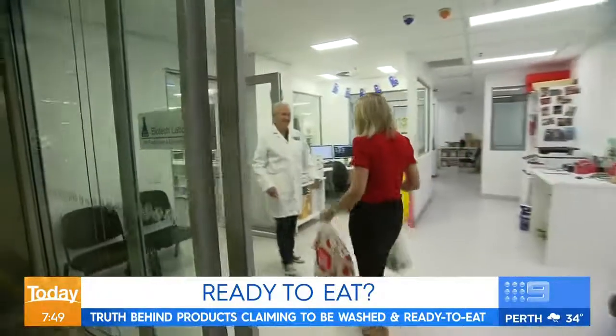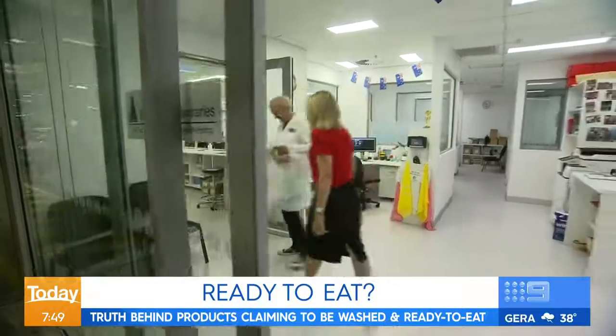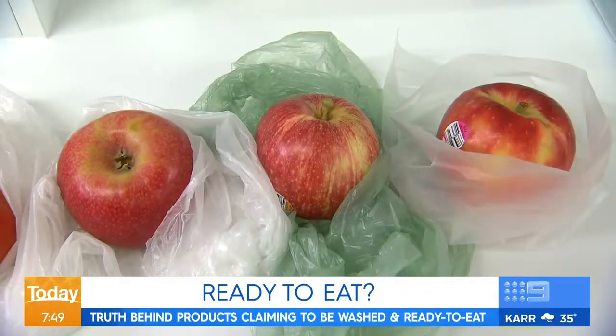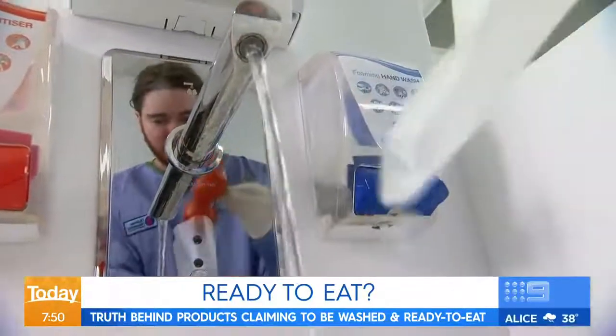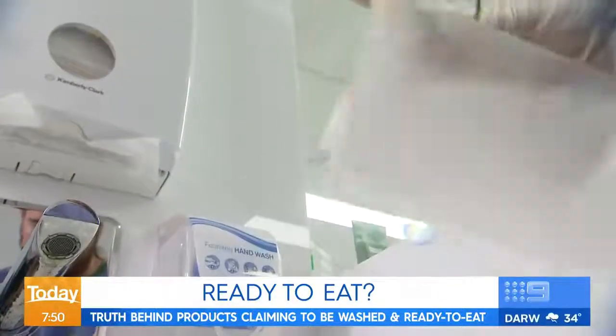Our experiment started a week earlier. We went shopping, then arrived with samples from various supermarkets and grocers. Our first test is to determine if washing is necessary — we'll test bacterial levels straight up, then wash each item for about five seconds under the tap, as most people do, and retest it.